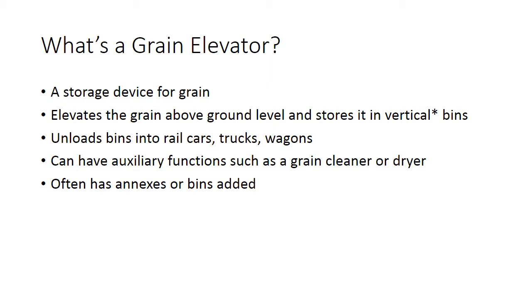I should point out that I'm talking about country elevators located in the prairies. Terminal elevators are grain elevators that receive grain from country elevators and transfer them to ships for shipment overseas. There are also farm elevators which are located on specific farms and not for general use.